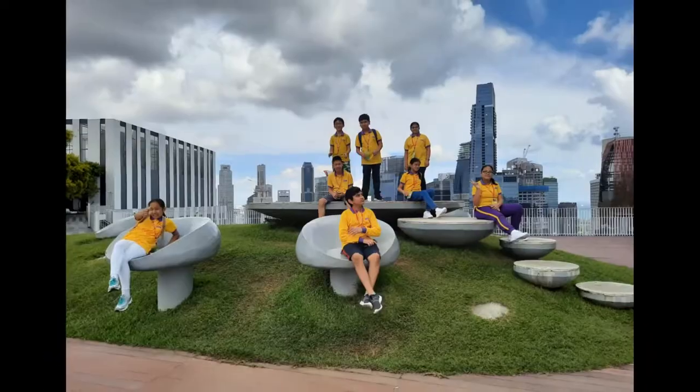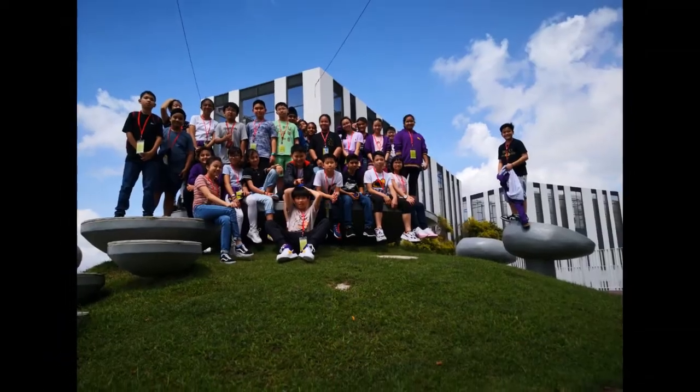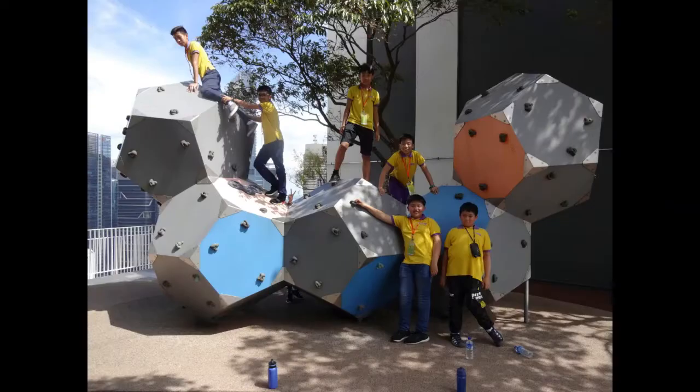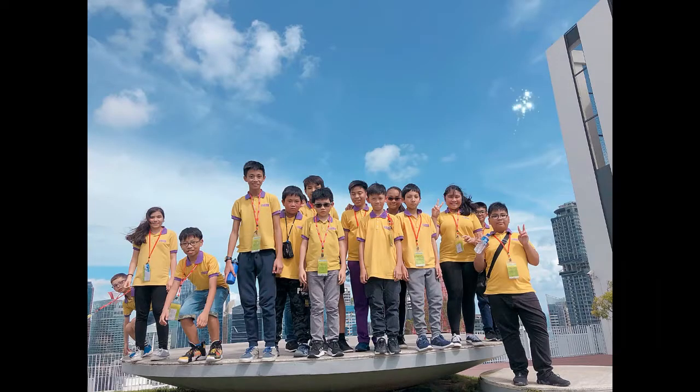Pinnacle@Duxton has an amazing view. You don't really get such a good view in Hong Kong because there is so much pollution. You can't even see the mountains and countryside clearly.